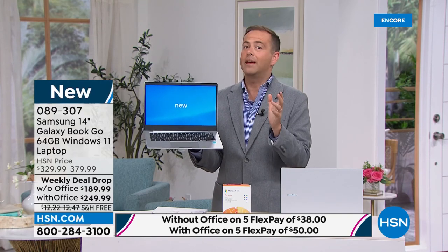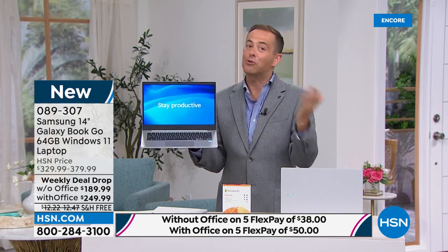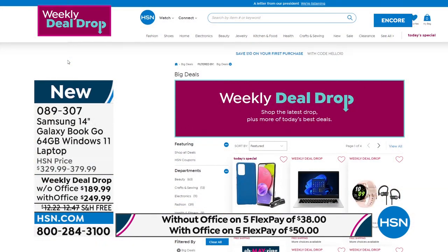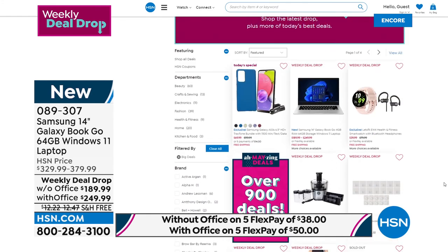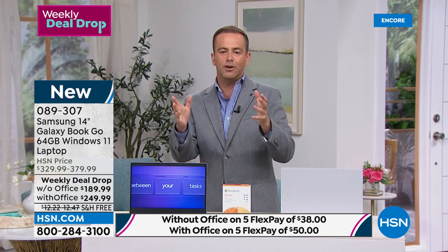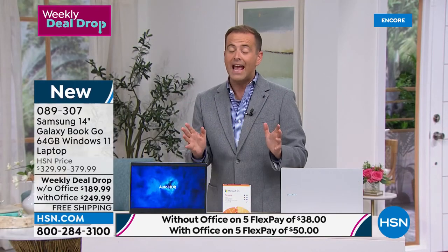We launched this back on Monday and it's nearly sold out. We'll dive deeper into this because if you need a laptop for school, college, or university, or if you're fed up with your laptop crashing or freezing full of bugs or viruses, you might have just found the answer. Windows 11 laptop — no mistake, it's $189 and it's a Samsung Galaxy.